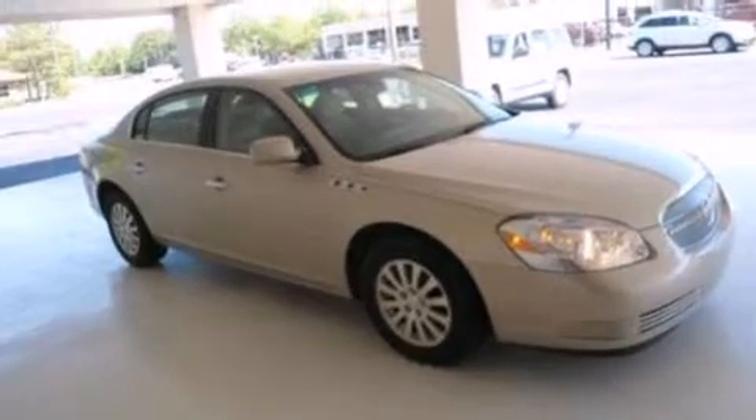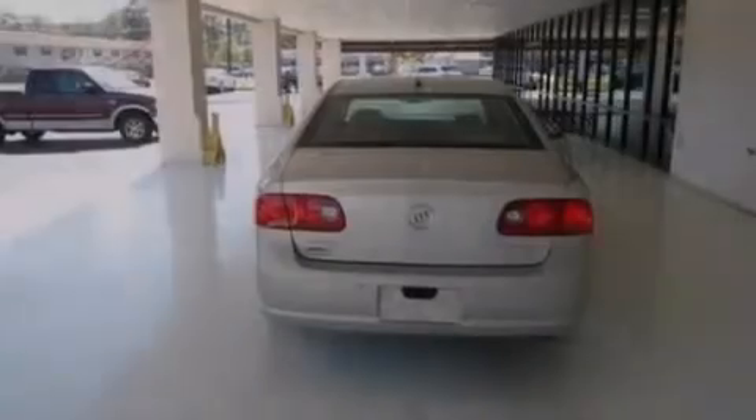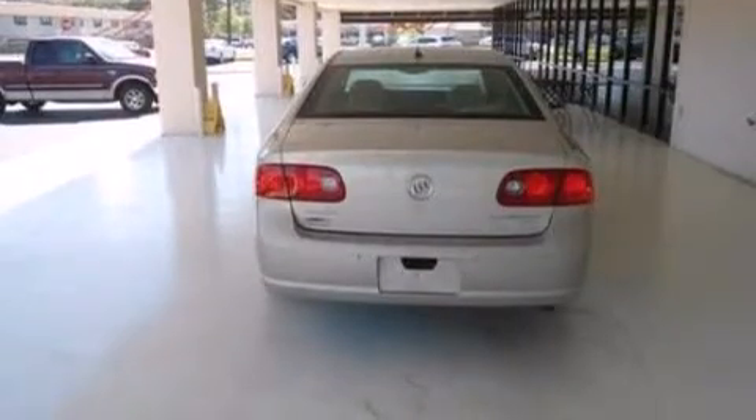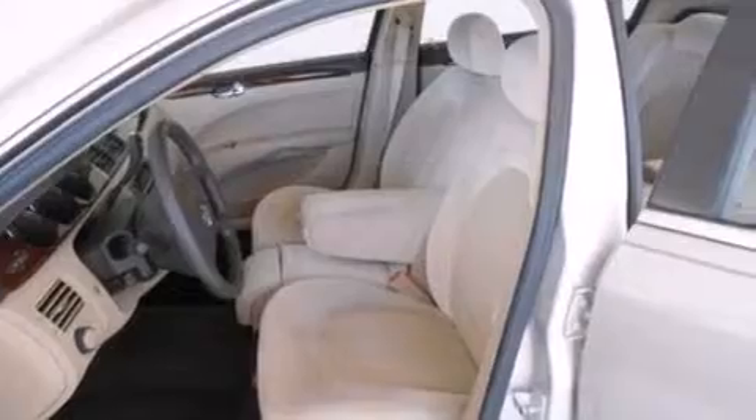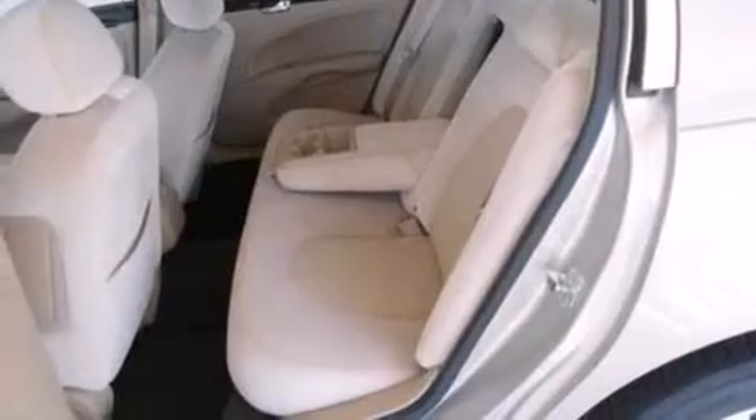Features include a low tire pressure indicator, a multi-link rear suspension, cruise control, a six-speaker audio system, a leather-wrapped shift knob, a passenger side vanity mirror, side impact airbags, a power driver's seat, air conditioning, and aluminum wheels.